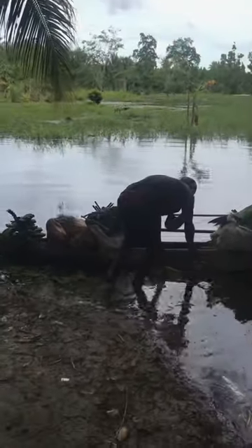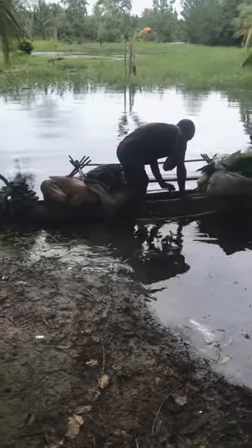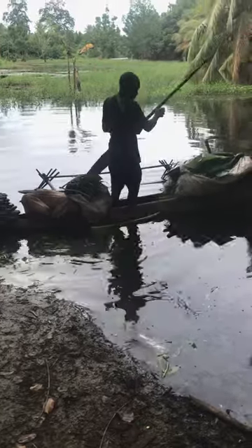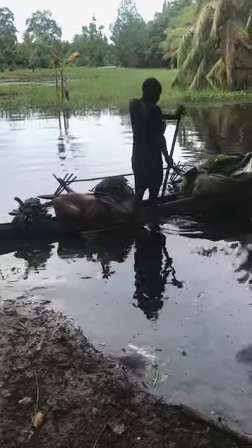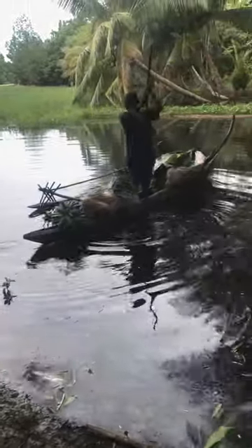As you can see, the guy is trying to pull out — the canoe is filled with vegetables, so there's no space for the woman. The guy has to pull out and pedal all the way to his residence.